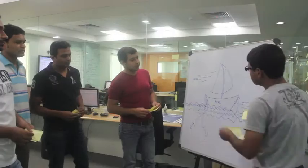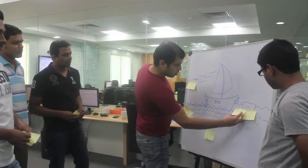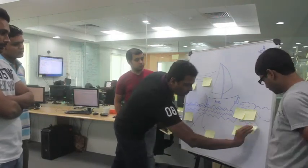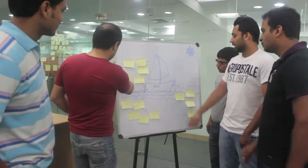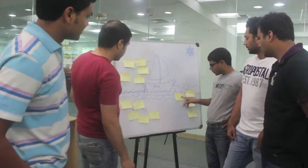The sprint retrospective is one of the important meetings that happen at the end of every sprint. The team and the scrum master meet to discuss what went well, what didn't go well, and what to improve in the next sprint. The scrum master notes down all observations and works towards resolving impediments slowing or blocking the team. The team then prioritizes improvements, and actionable items can be added to the next sprint.